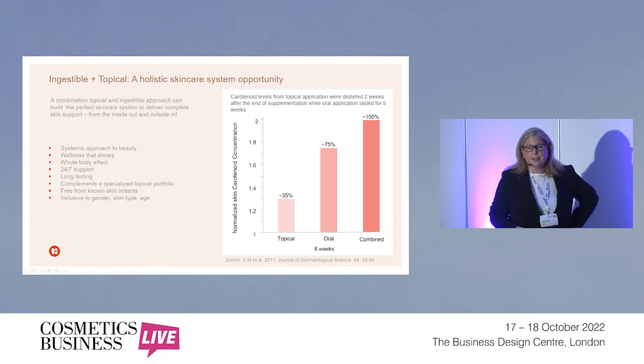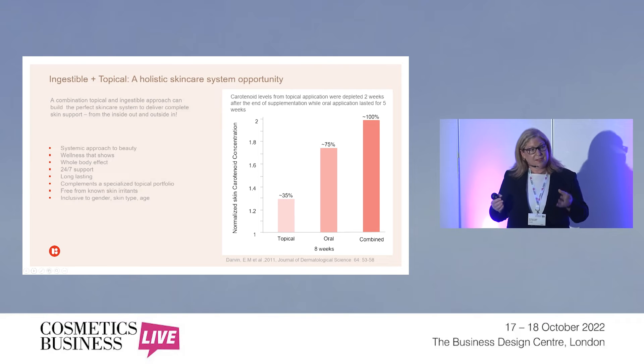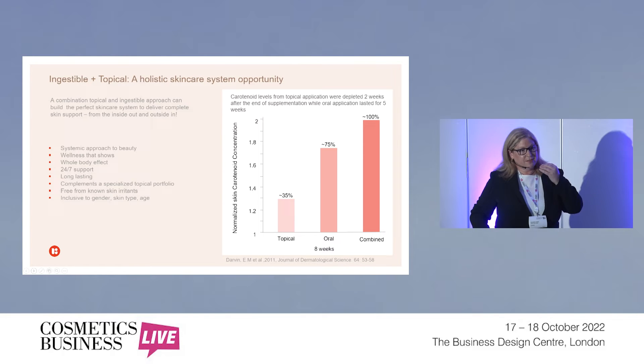The synergy between ingestible and topical is a really good synergistic opportunity. Firstly, one of the challenges that faces the topical ingredient space is getting to the innermost layer of the skin. When you have beauty from within ingestible ingredients, you're working from the innermost layer out — you're getting the best of both worlds. An additional benefit is that the beauty from within approach uses Mother Nature to get to your blood, your plasma, and the adipose tissue. On top of that, it's a 24/7 working model.